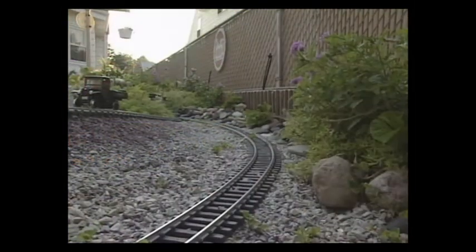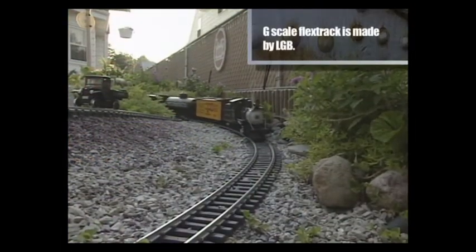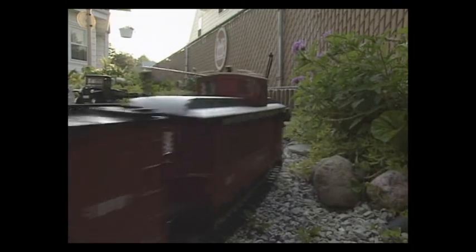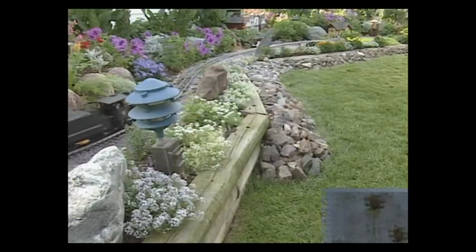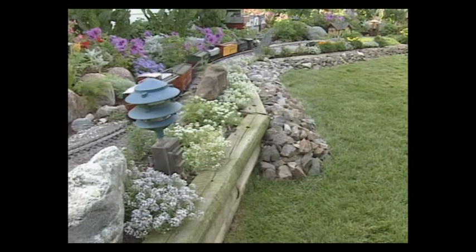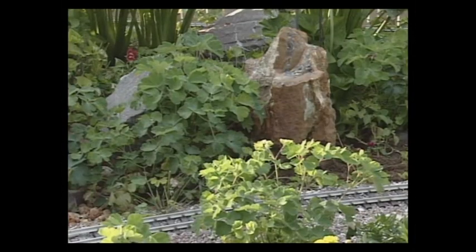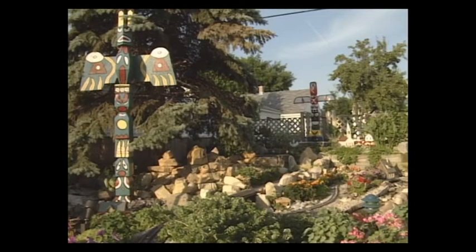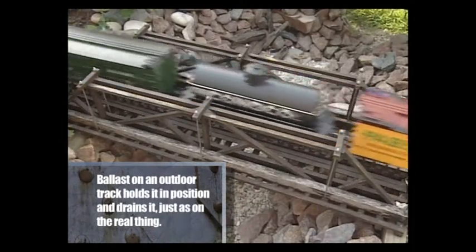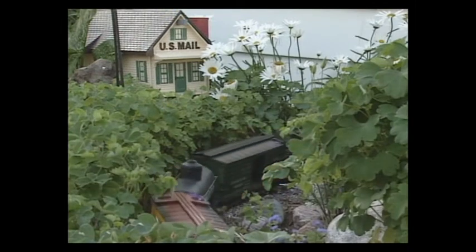It started in the spring three years ago — there was nothing back here, just grass. They planned the layout over the winter, went out and bought landscape timbers, and hand-shoveled 22 yards of topsoil to fill everything in. Over a three-month period the railroad came together, adding flowers as the season progressed and rearranging rocks to fit the scene. They started ballasting the track to give it a real railroad appearance. There are several problems unique to running trains outside: weather elements — rain, sun, snow.